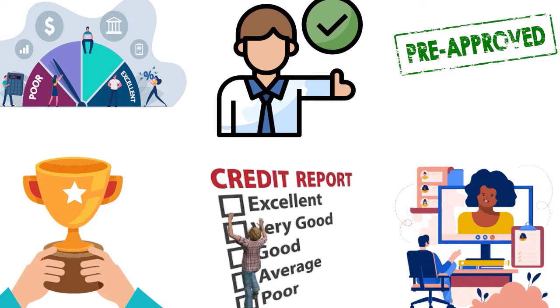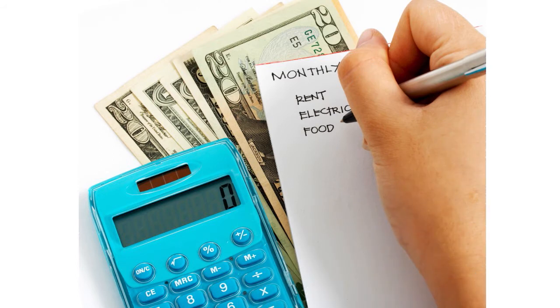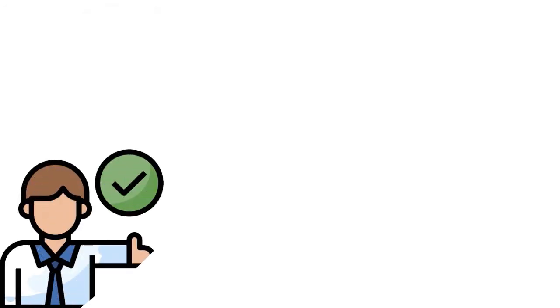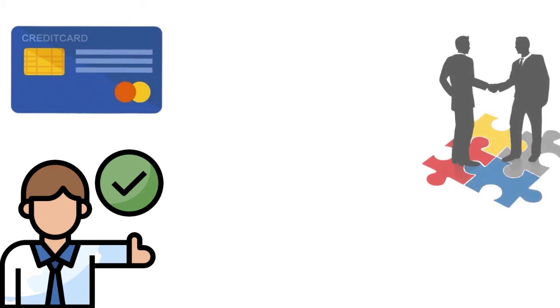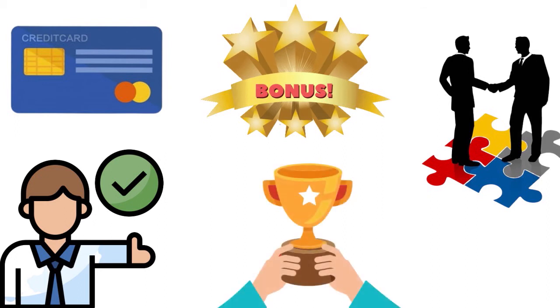There could also be times when you have been referred instead of being pre-approved. Some card issuers, including Navy Fed, provide existing card users with a referral link they can give to friends and family. These referral links may not necessarily improve your chances of approval, but if you are approved, you and your referrer could be eligible for a referral bonus in the form of cash, rewards, points, or both.